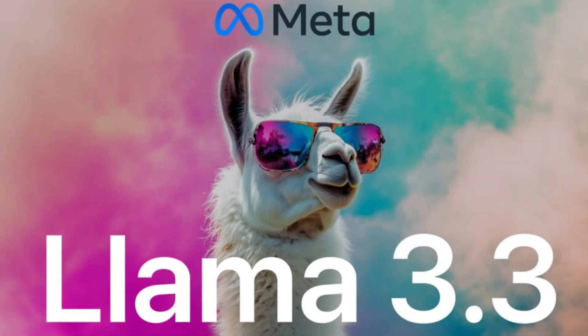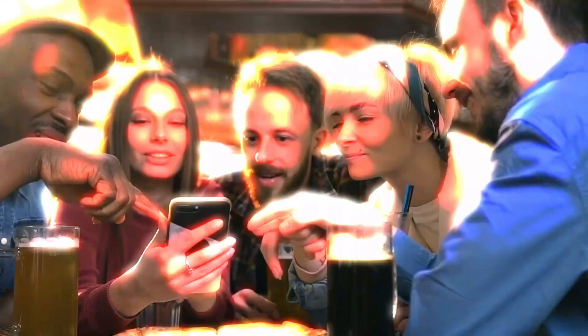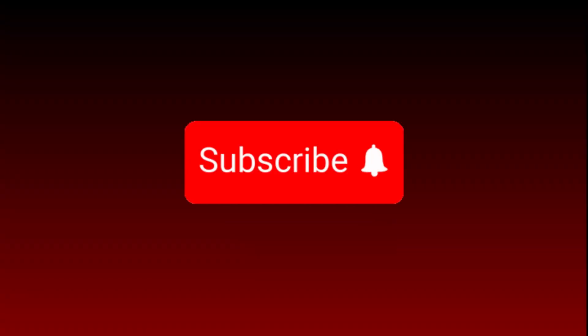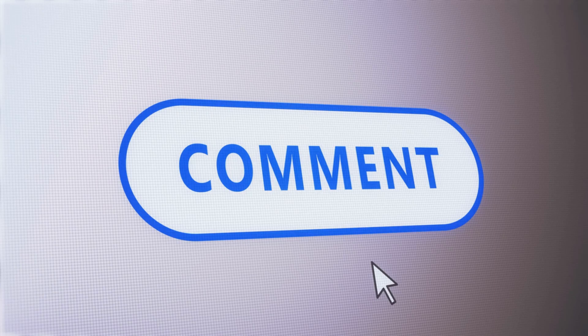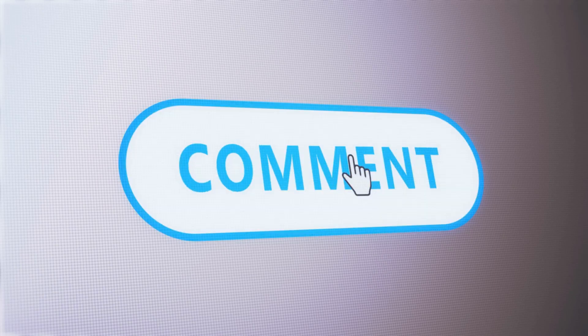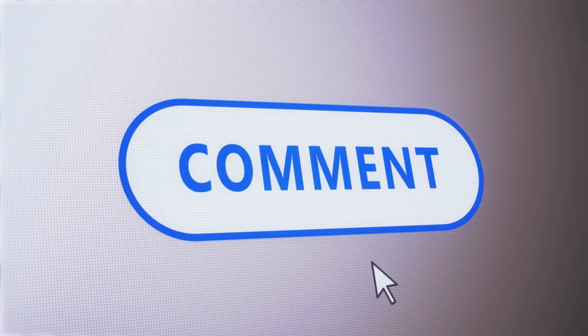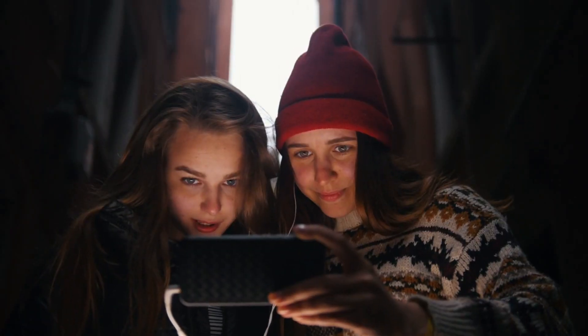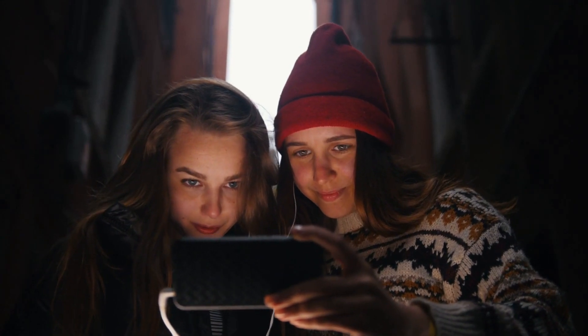That wraps up our deep dive into Meta's Llama 3.3. If you found this video insightful, don't forget to hit that like button and subscribe to our channel. Drop a comment below about how you think Llama 3.3 will shape the future of AI, share this video with your tech-savvy friends, and let's keep the conversation going. Stay curious, and stay innovative.